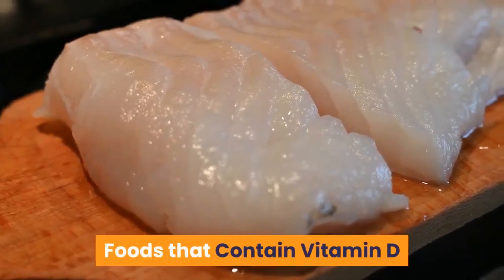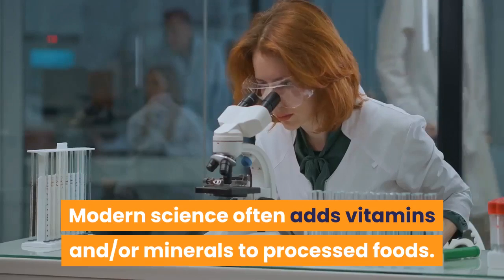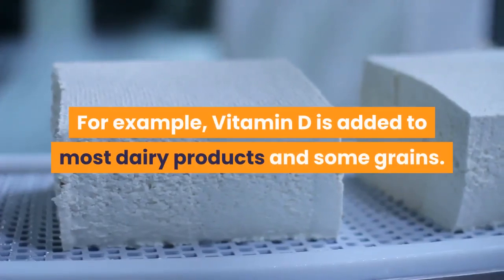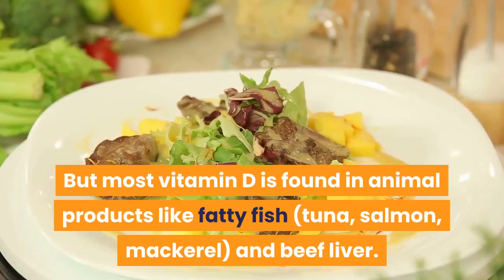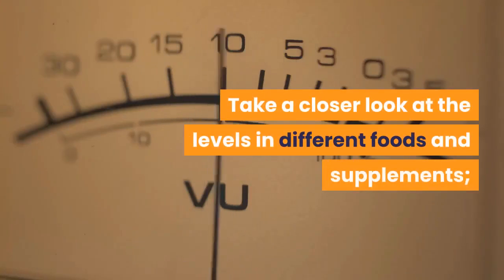Foods that contain vitamin D: modern science often adds vitamins and minerals to processed foods. For example, vitamin D is added to most dairy products and some grains, but most vitamin D is found in animal products like fatty fish — tuna, salmon, mackerel — and beef liver. Take a closer look at the levels in different foods and supplements.